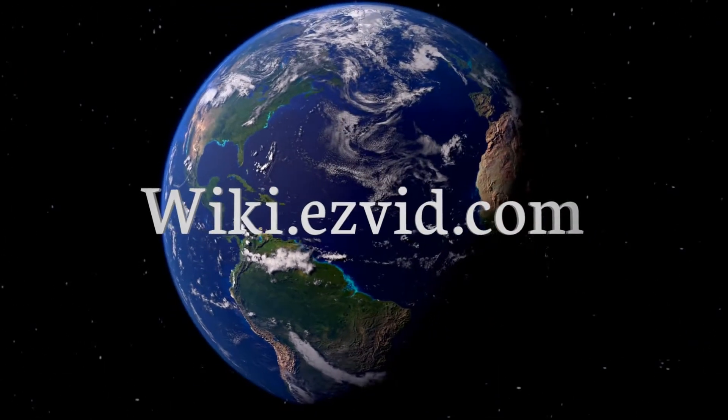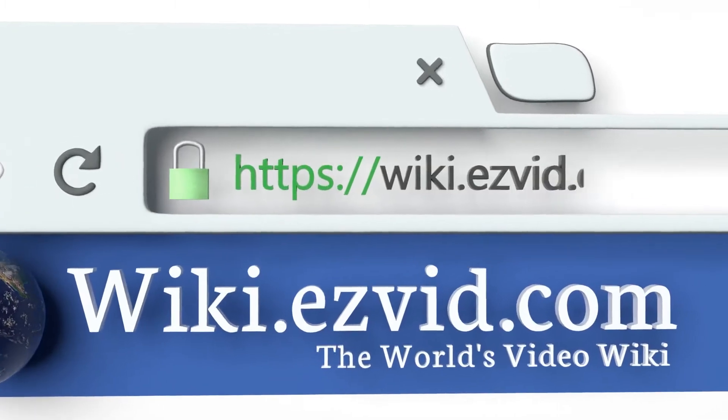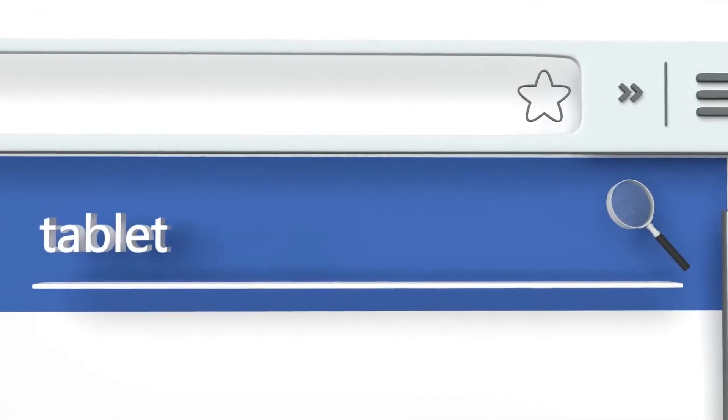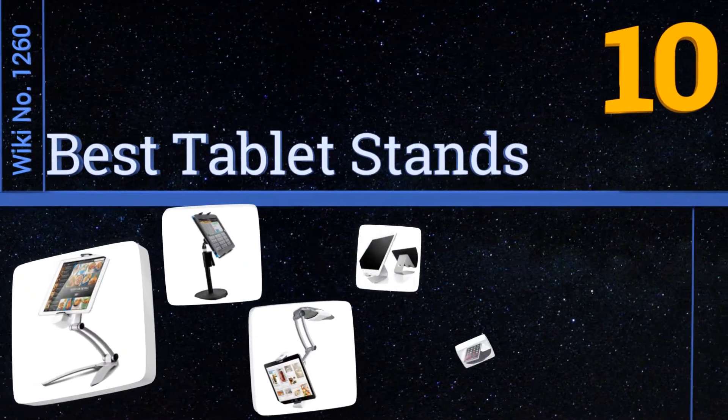wiki.easyvid.com — search EasyVid wiki before you decide. EasyVid presents the 10 best tablet stands. Let's get started with the list.